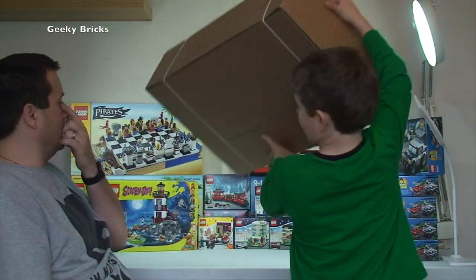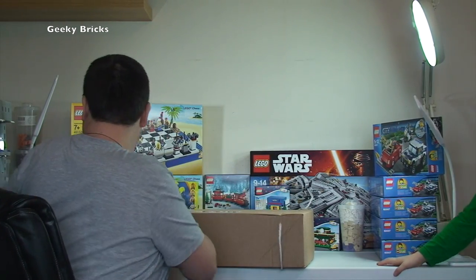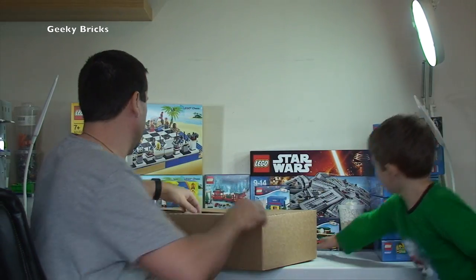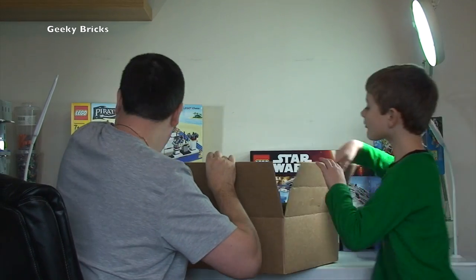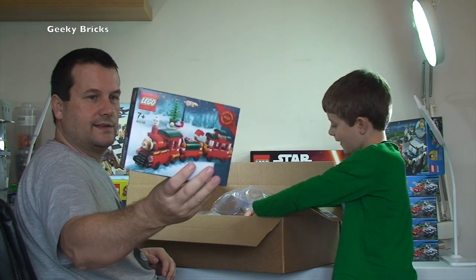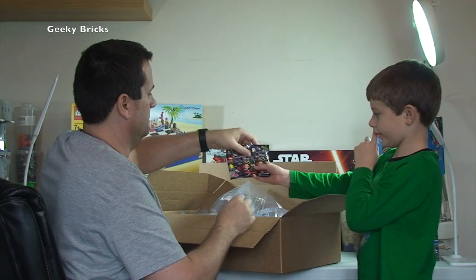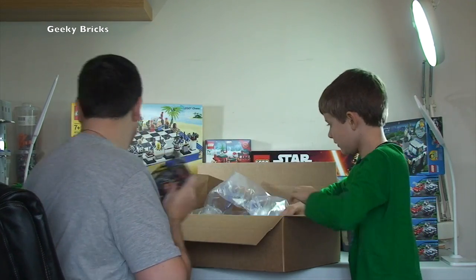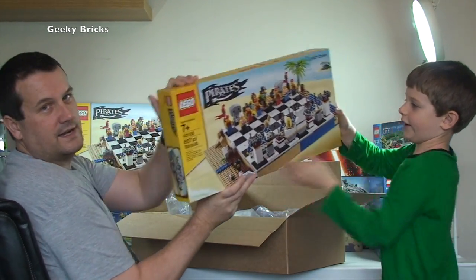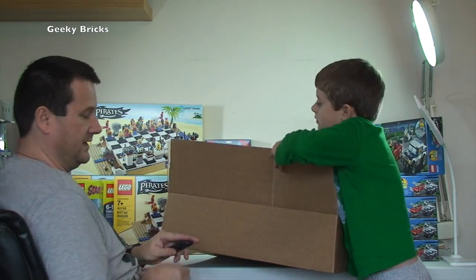Another box from Lego Shop at Home — the straps tend to give it away. In this one we have another exclusive 2015 winter set, two series 14 monster collectible minifigures, and another Pirate Chest set — that's three Pirate Chest sets so far.